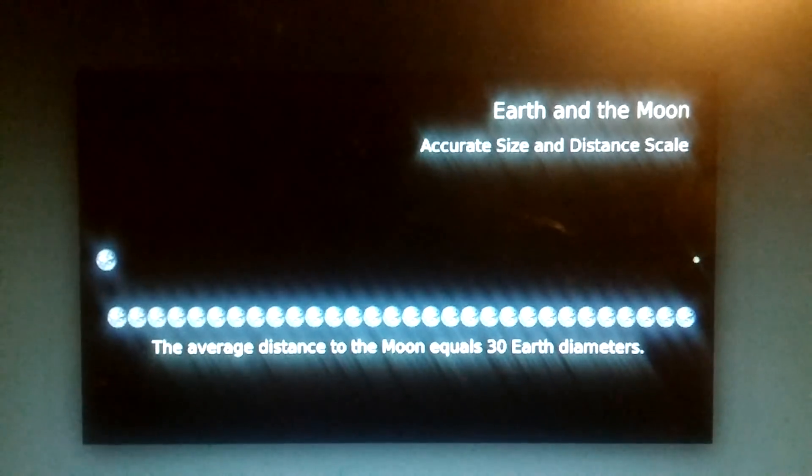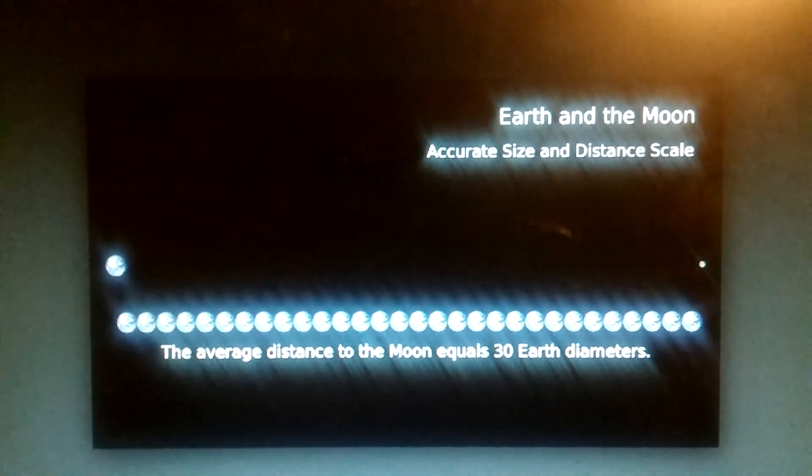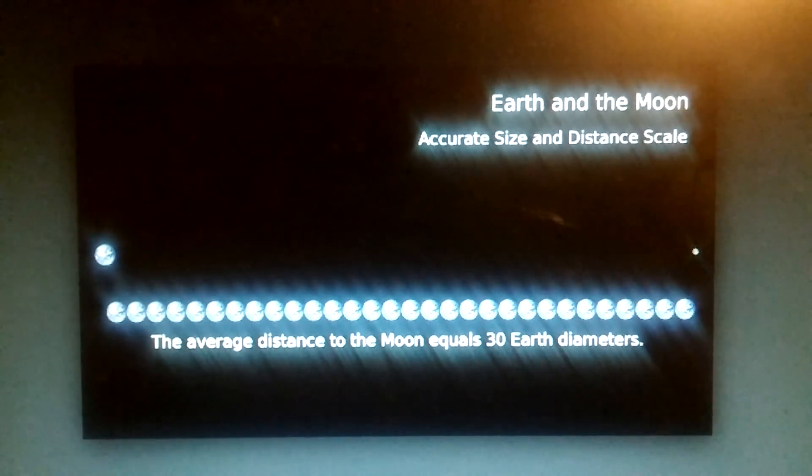I'm not saying it's flat Earth. I don't know what it is, but something is not adding up there. But it's closer to you right there.